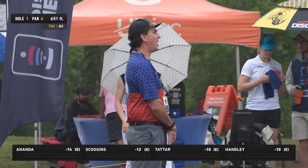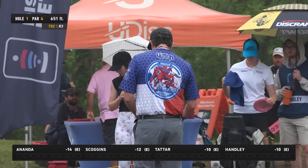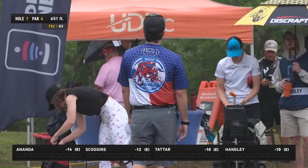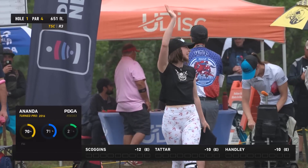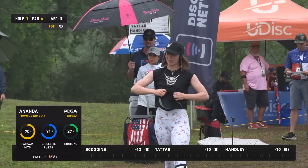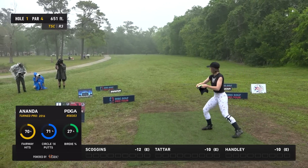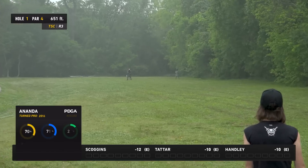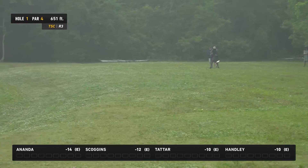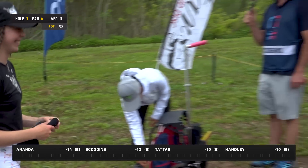This is your FPO lead card, leading us off — Si Ananda. This is the first time I got to play with Si, really sweet person. It'll be interesting to see how she handles being in this position, leading going into the final round. This looks like a nice strong confident shot right in the middle of the fairway, biting off lots of distance.